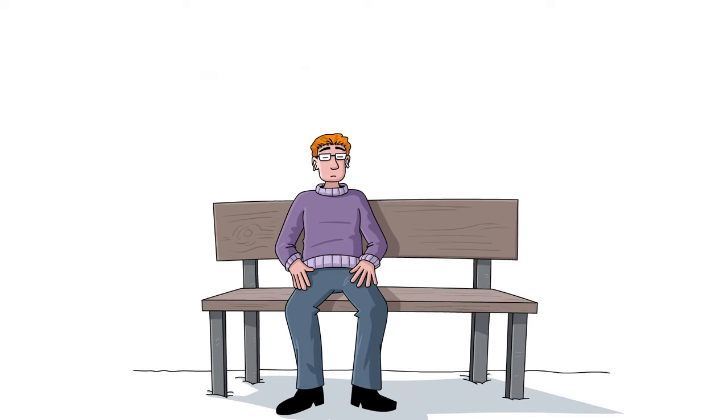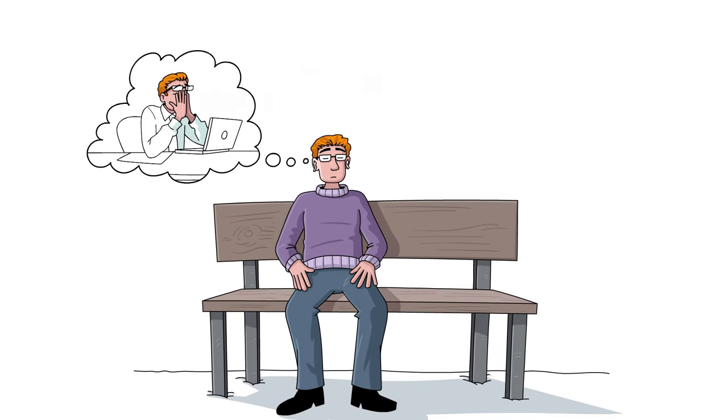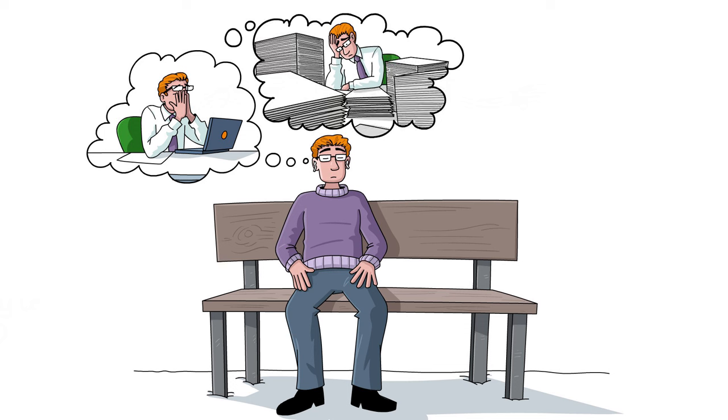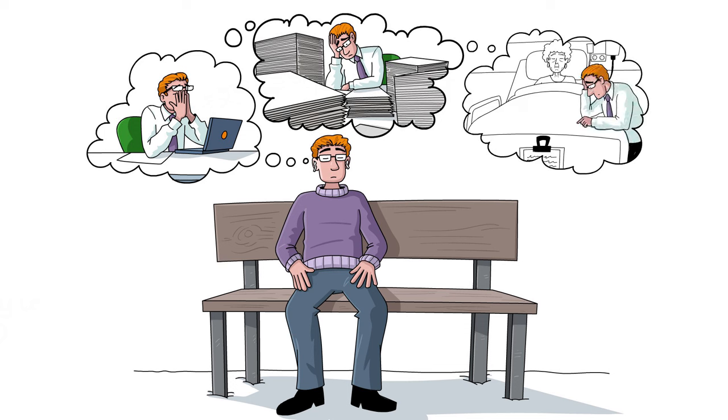When you are stressed, you use up a lot of energy, which is exhausting. Recognising and becoming aware of how your body responds to stress is important, so that you know when to practice relaxation.